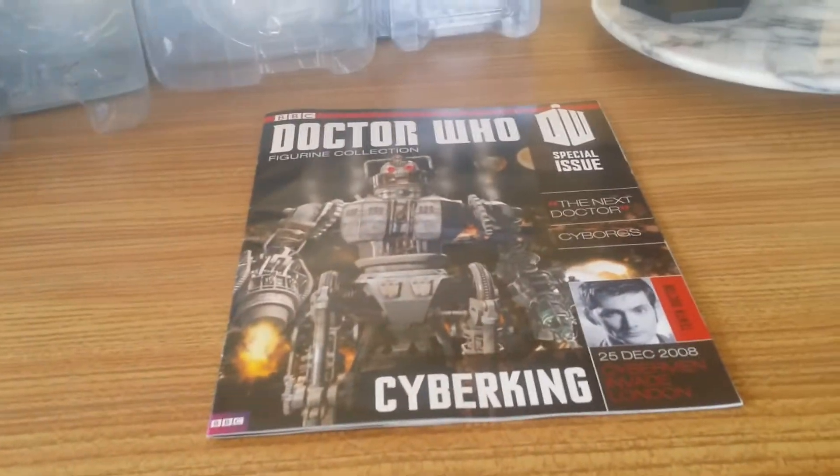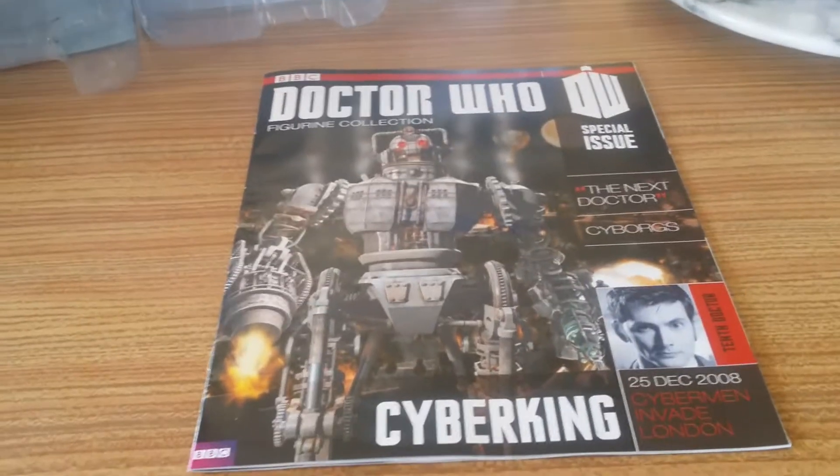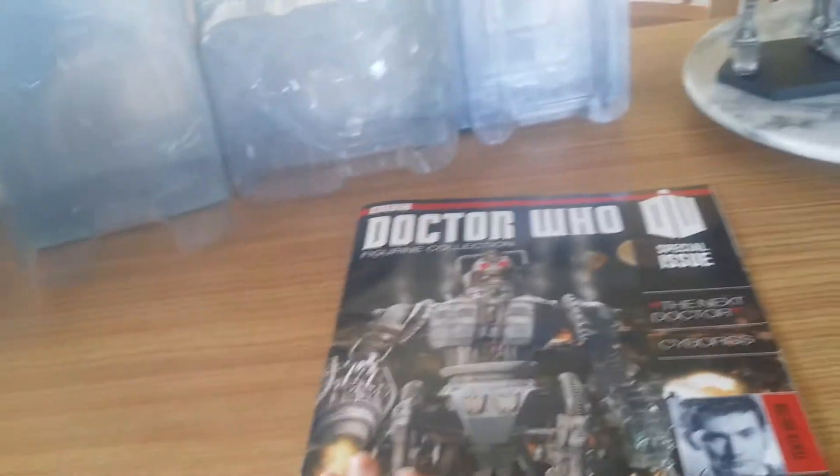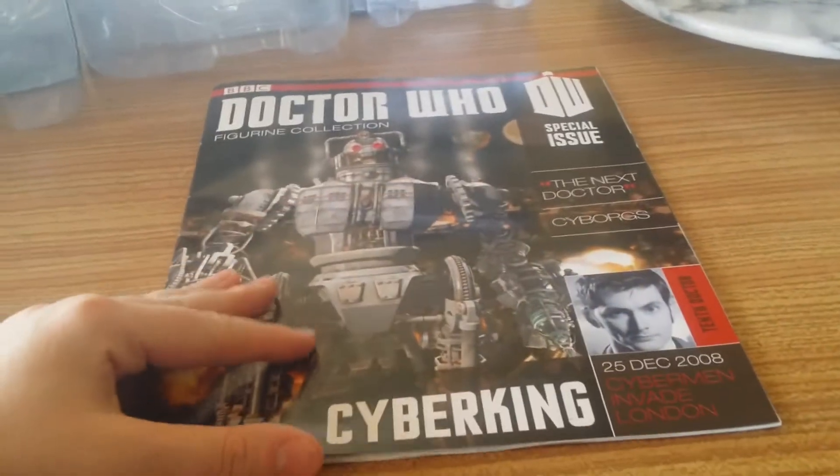Hello YouTube, here is my special issue review of the Doctor Who figurine collection. This is the third special issue, and this one features the Cyber King, which appeared in the story 'The Next Doctor', which was also a Christmas special featuring the 10th Doctor as played by David Tennant.